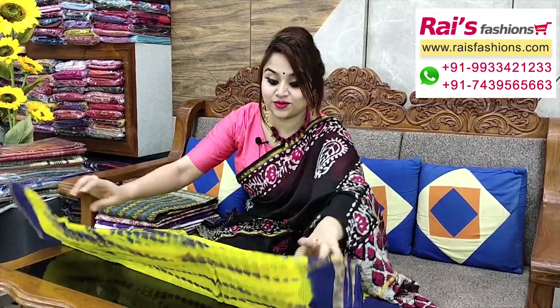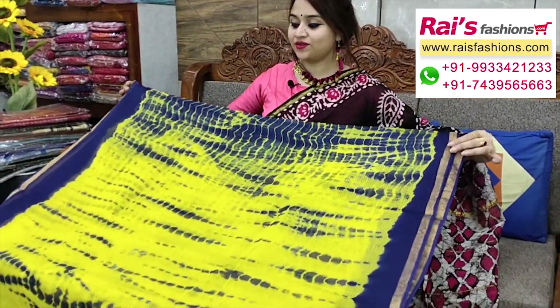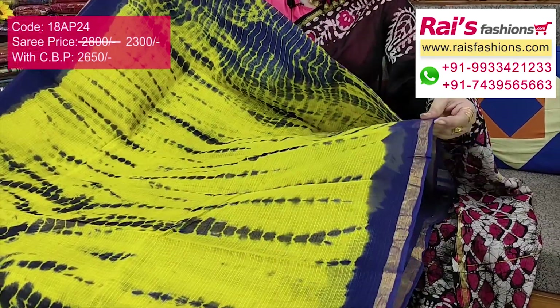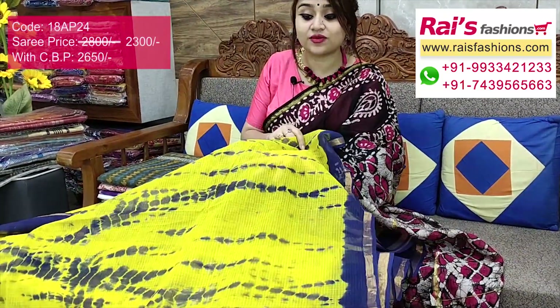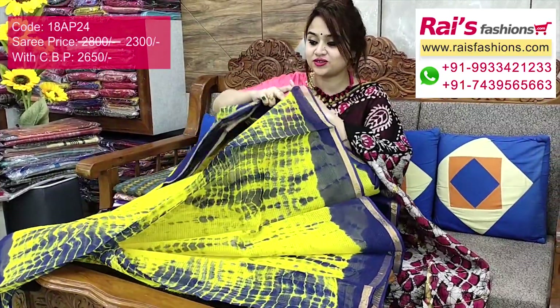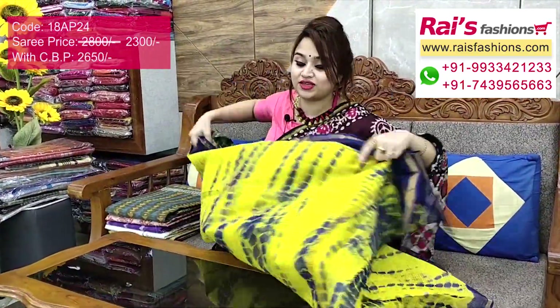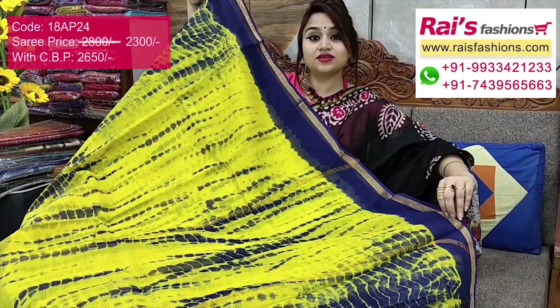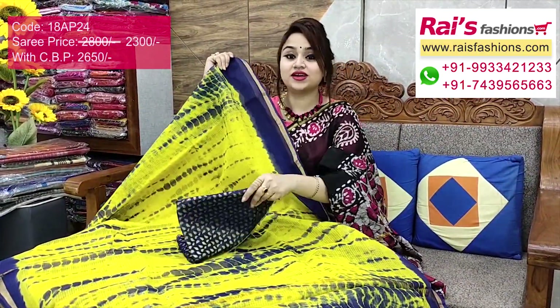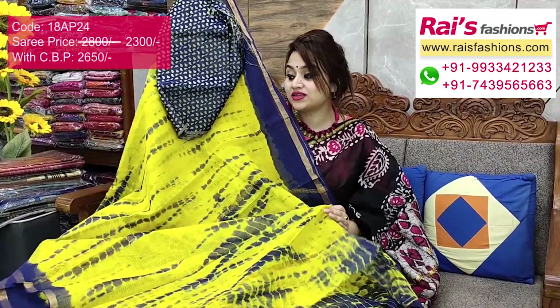Very beautiful — Chanderi silk cotton cotta weaving with beautiful sivori badhini printed. Full base part very soft, comfortable, lightweight, only 300 gram weight. Contrast color dye, highlighted golden zari border, full base part soft, summer friendly, premium quality Chanderi silk cotton cotta weaving with hand sivori badhini printed, very elegant trendy fresh looks. Full base part beautiful cotta and printed, same sivori badhini printed, very nice looks, very lightweight. I suggest silk material heavy brocade work contrast blouse piece for your outstanding smart trendy looks.